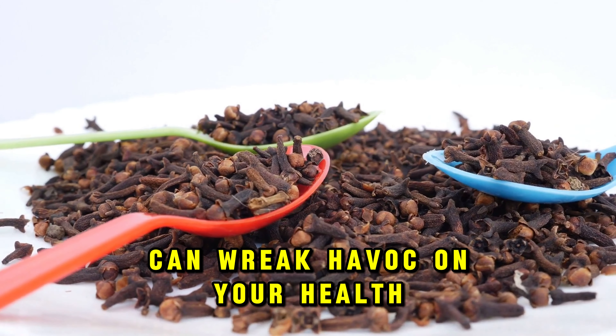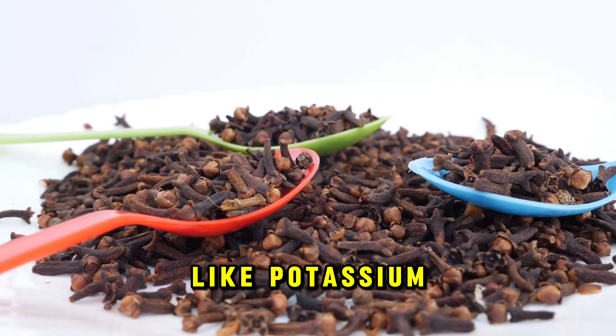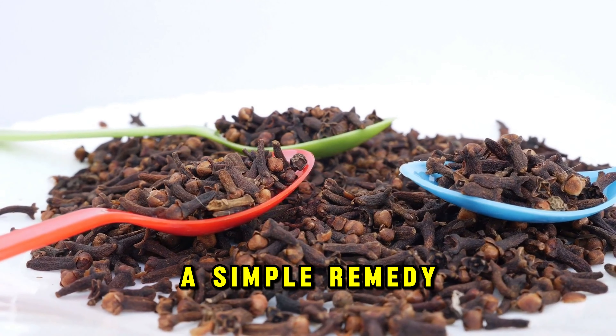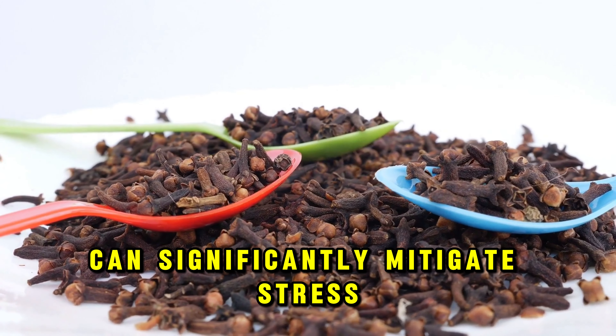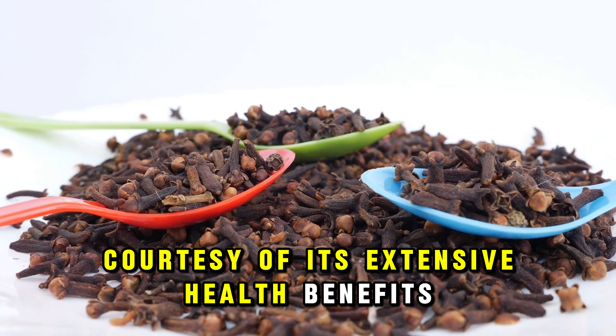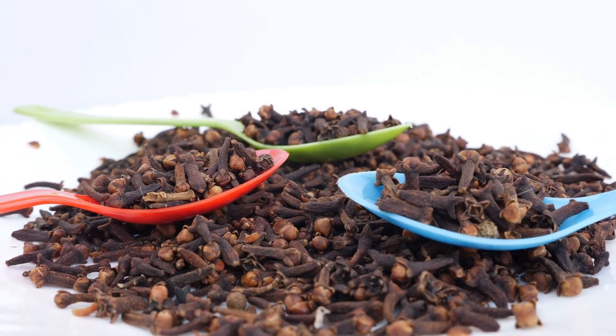Cloves are also a boon for those suffering from stomach ulcers, offering therapeutic properties that soothe and heal. For internal issues like candida and worms, boil three cloves in 100 ml of water, then sip a teaspoonful morning and evening for noticeable improvements within days.